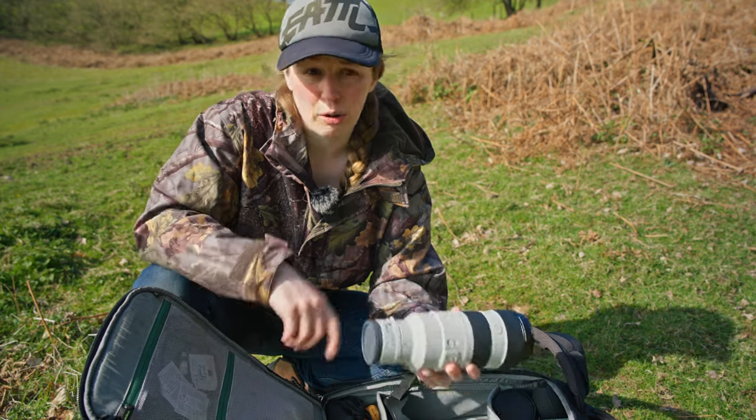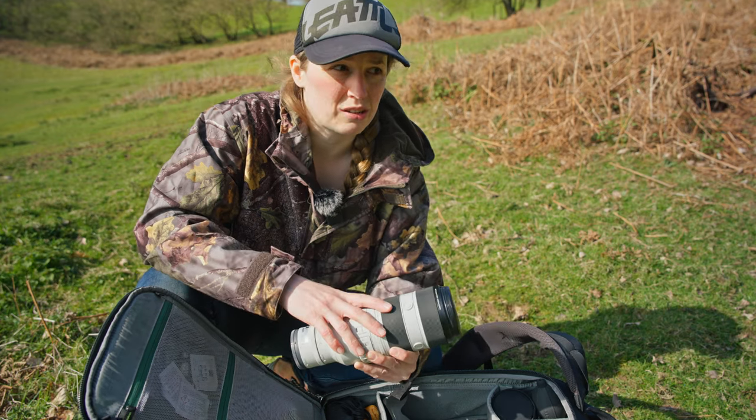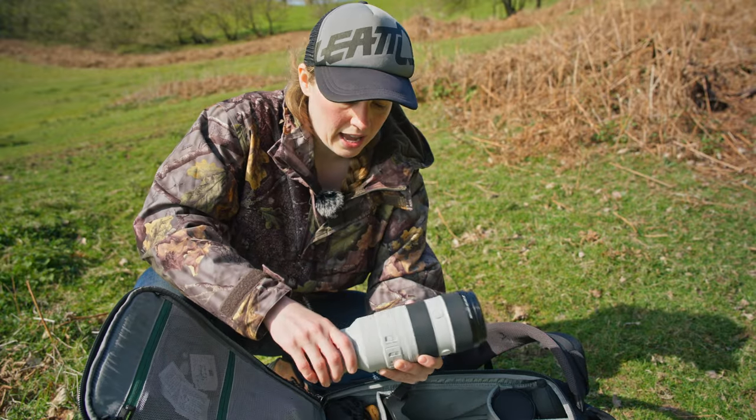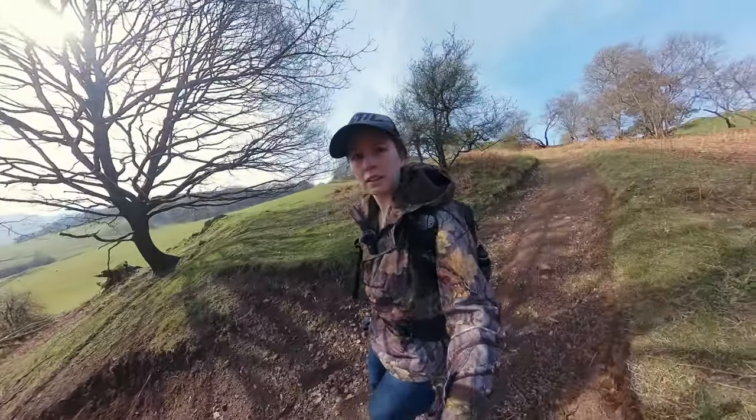I can also put the camera into crop mode, which will take this from a 400 to a 600. It adds half, so yeah, 400 to 600. Let's see what we can get.